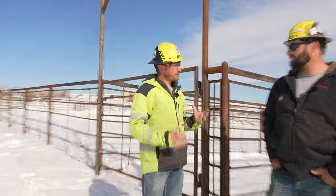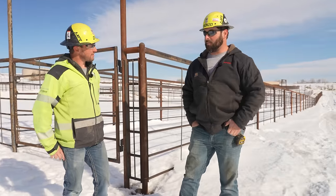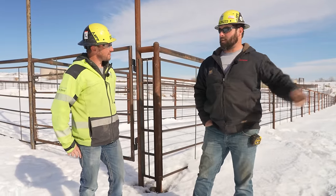This is an animal science building. They've got a rodeo team here, they're going to be doing a farrier program here, and a veterinary program.